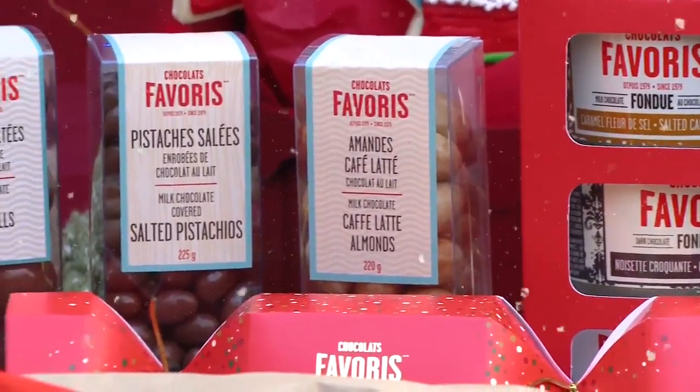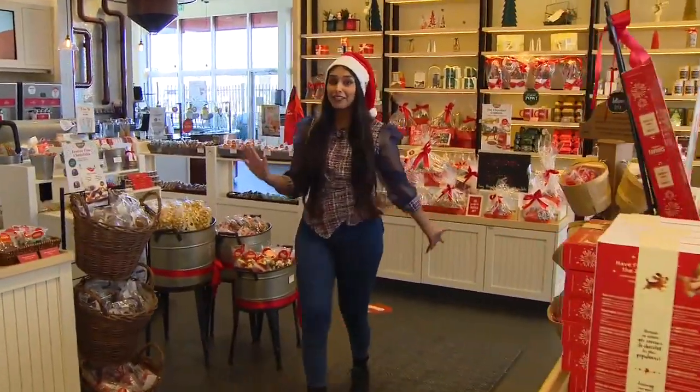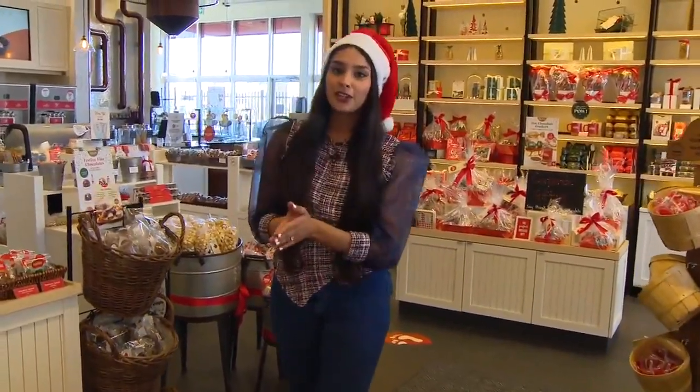We are inside Chocolat Favari — this place is legit chocolate heaven. There are chocolates here that originally started off in Quebec City, and their specialty is anything that has to do with chocolate and handmade desserts.